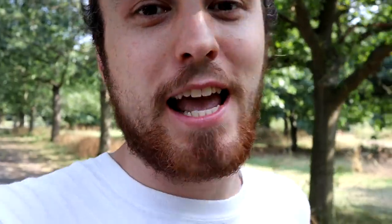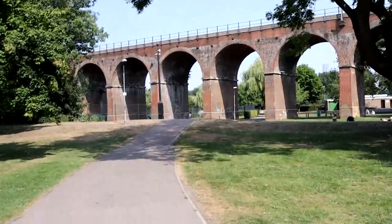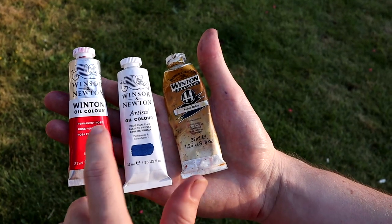I'm in Chelmsford today and I want to paint the viaduct. I've got a limited palette of permanent rose, Prussian blue, and yellow ochre. We'll see how it turns out.